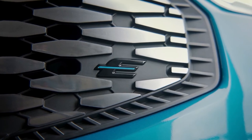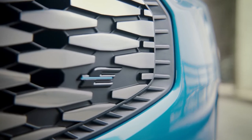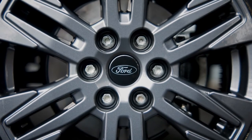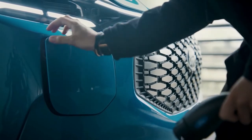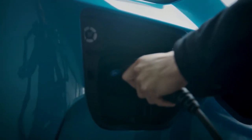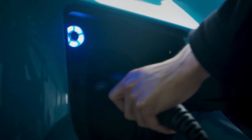Without any compromises, E-Transit Custom delivers a targeted driving range of approximately 380 kilometers, DC fast charging, and full towing capability, in addition to a dynamic new design. The new van will also help boost productivity by utilizing cutting-edge connectivity to allow for constant communication.